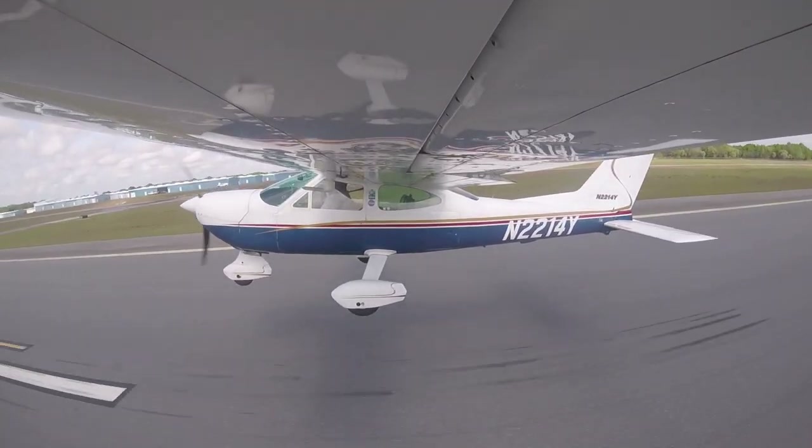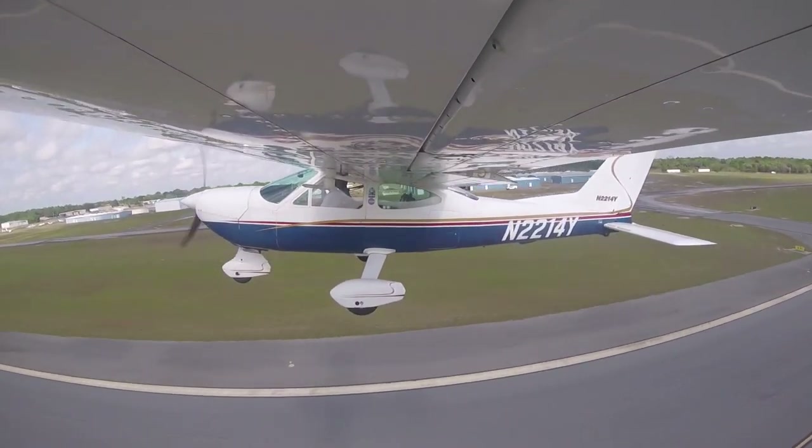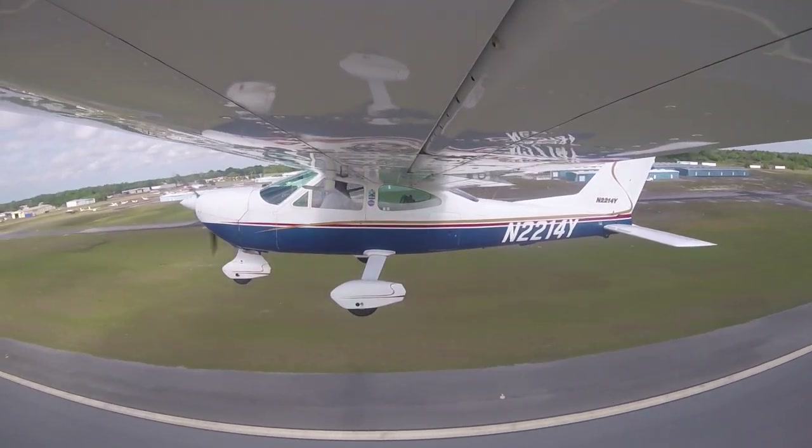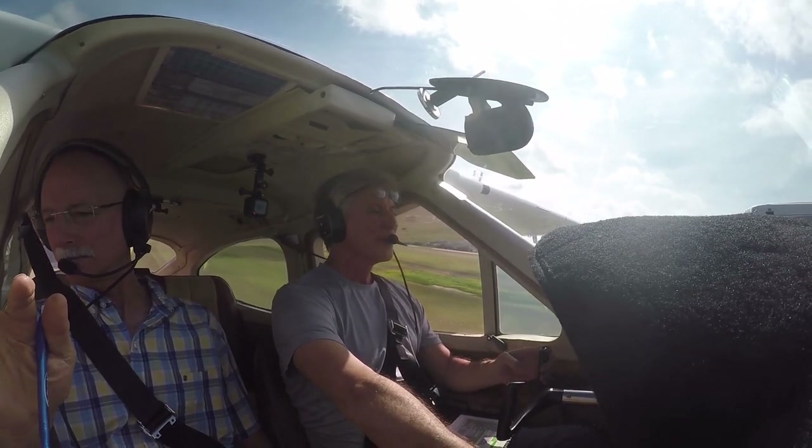So we finally had to break down, contact Cessna, and Cessna Textron had to make one for me. It really wasn't a cost issue — rather it was a time issue. It took five weeks for that to happen and get shipped out.